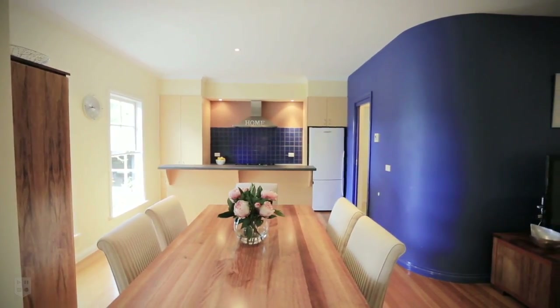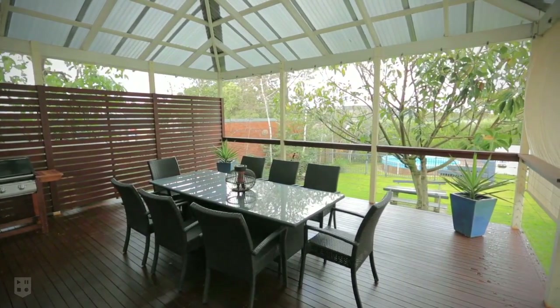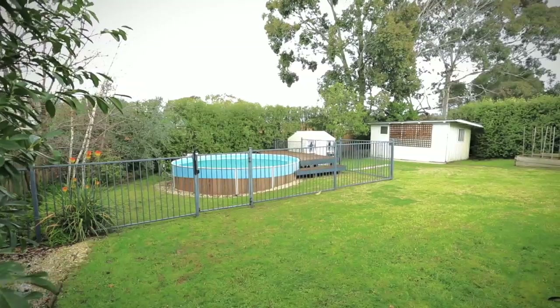This home is perfectly suited for those who love to entertain, and the outside entertaining area is perfect so you can keep an eye on what the kids are up to in the backyard or while they're in the pool.